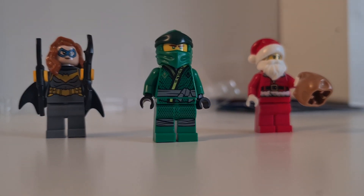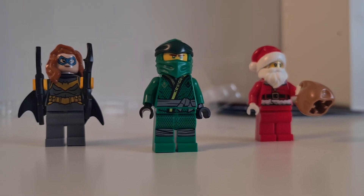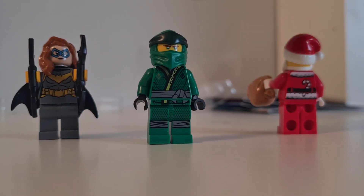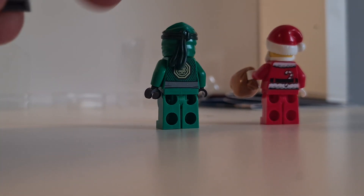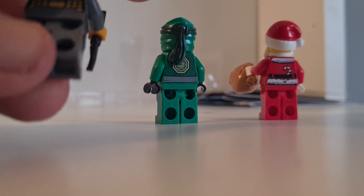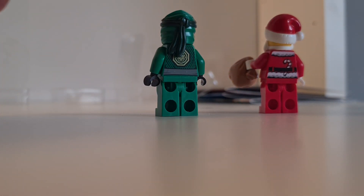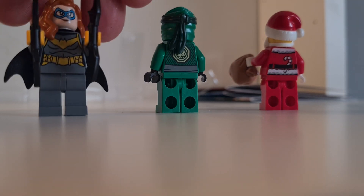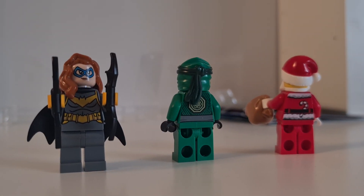Let me zoom in so you can check it out better. Tell me what you think about the minifigures and the pricing. The Santa is really nice. Let me check if there's any print on the back — yes, it has a normal print. I believe I put the cape on wrong but never mind. I wanted to share this with you.